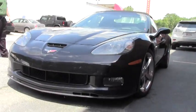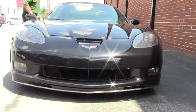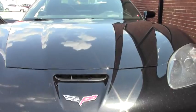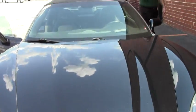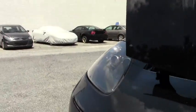Chrome wheels, loaded car, black cashmere, six-speed with ride control. This is the LS3 430/436 with the dual mode exhaust.